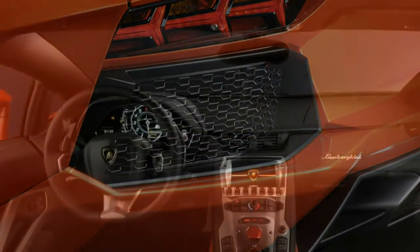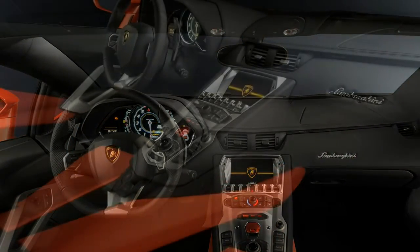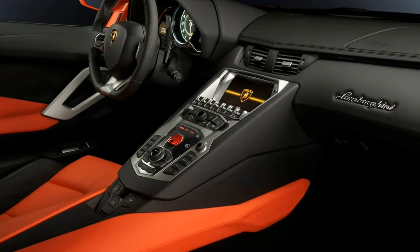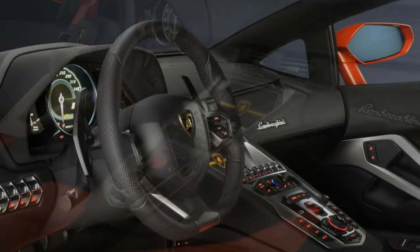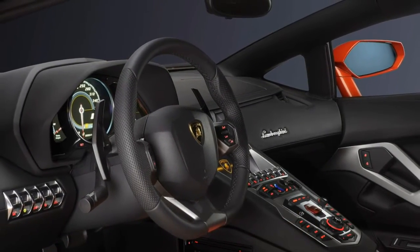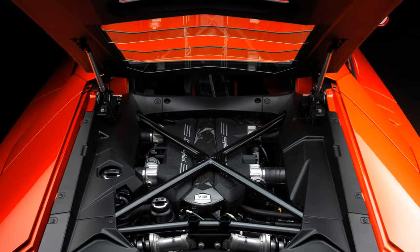Using the Aventador out and about in everyday life will be more tiresome. You need a certain athleticism to get in and out of its low-slung cockpit, and the gearbox and limited rear visibility don't make reversing the easiest exercise — thank goodness for the standard reversing camera.